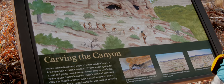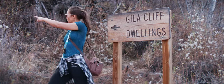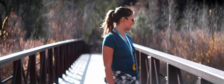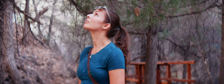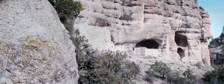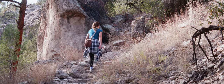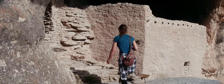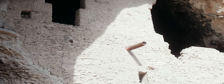We parked the van and started heading on a short hike through the forest towards the dwellings. There were some really cool bridges — lots of them actually — and then some stairs, and we got our first glimpse of the dwellings. They were literally built into caves in the side of the rock walls and looked almost ominous but also pretty obvious. We made our way up the final stairs and found ourselves at the entrance.